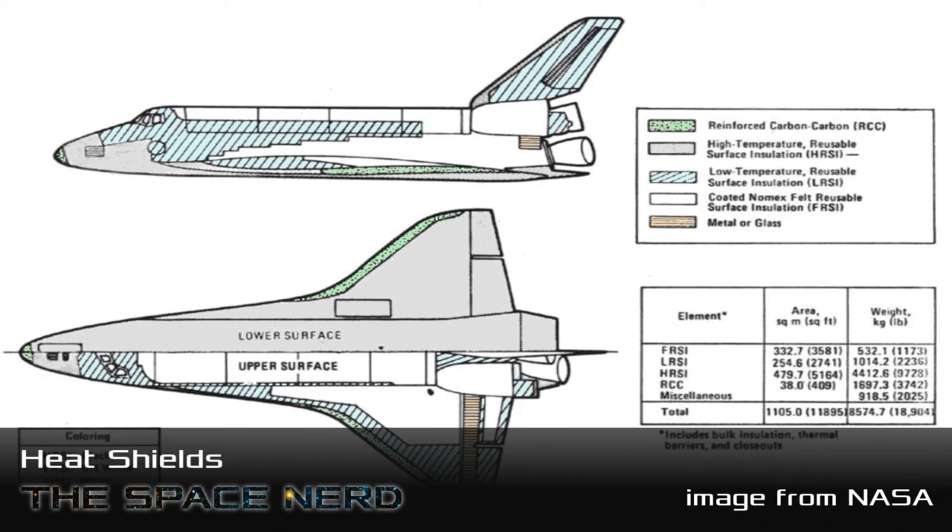Heat sinks can be used multiple times but only for short durations; ablative heat shields work great but only once. So then came the Space Shuttle, a vehicle you'd use lots and lots of times. They went with kind of an all-of-the-above solution. If you look at a model of the shuttle's heat protection there are six different types: reinforced carbon-carbon on the nose cone and leading edges of the wings, thermal blankets all over, and silica tiles on the bottom.